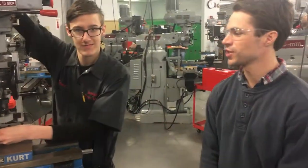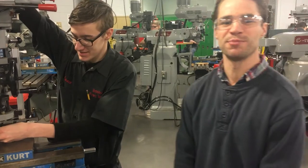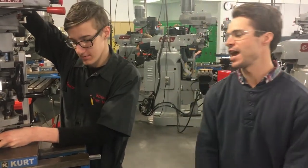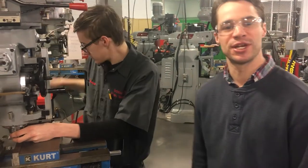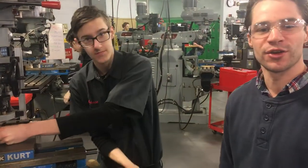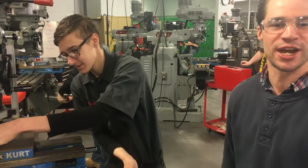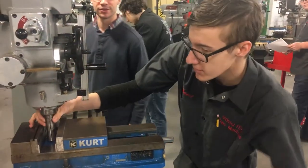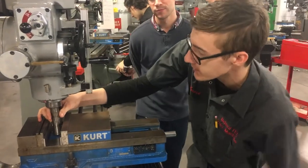This is Chancellor. He's currently working on his NIMS Milling Level 1 credential. This is an actual part that he's machined, which will be inspected, and if approved he'll be awarded the credential after passing a written exam. How's it going? It's good so far — he's got to drill the last four.